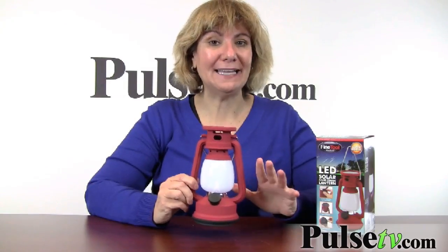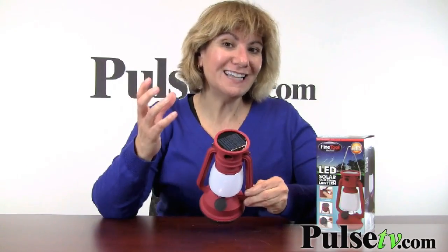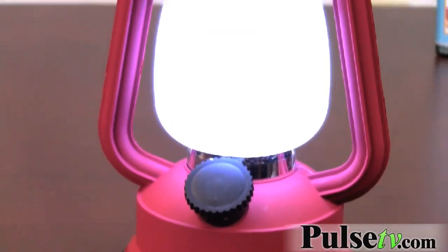Now this is not any ordinary lantern. This powers itself in two ways. First, there's a solar panel on top, which from sunlight will store the charge and light your lamp.